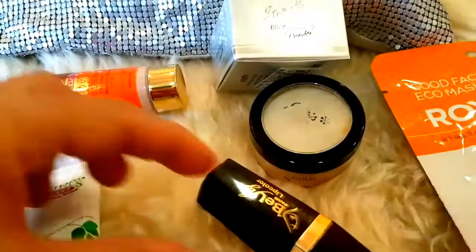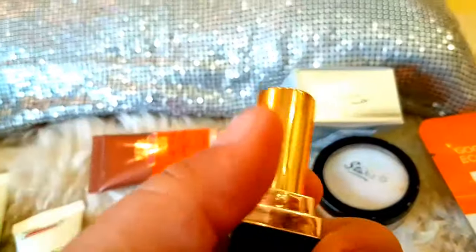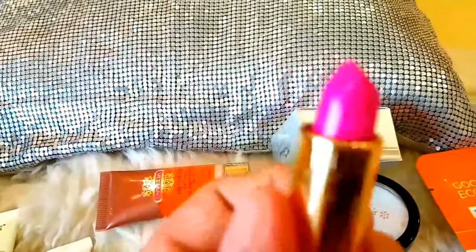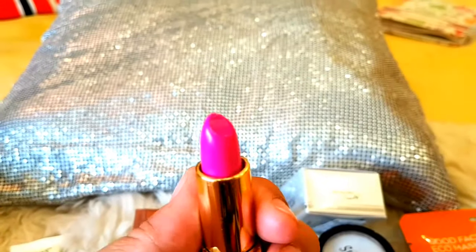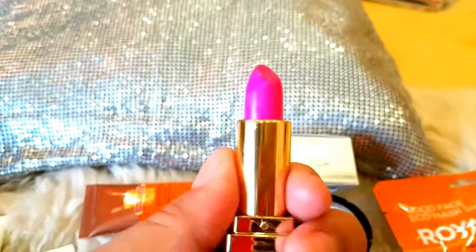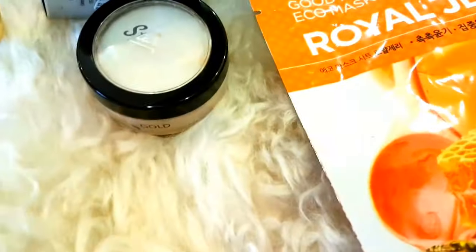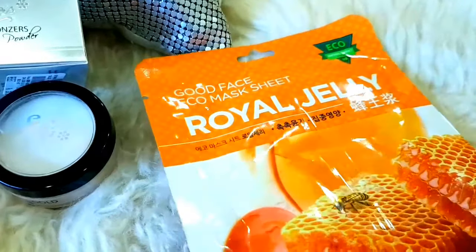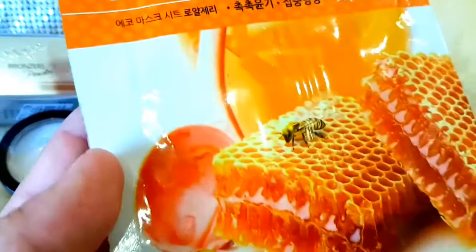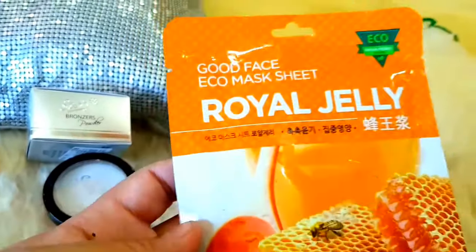There is also a lipstick here. Let me show you the shade — it is a very beautiful shade, a really gorgeous fuchsia. I really, really love this shade, so one lucky person gets this. And last but not least is this Royal Jelly Face Mask. This is a Korean skincare brand and these face masks are just awesome. I have used these before and I totally love them.